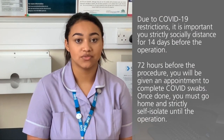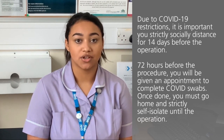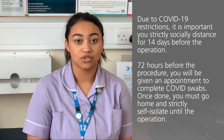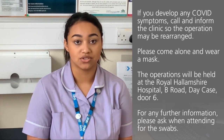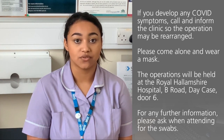Due to the current COVID-19 restrictions it's important that you strictly socially distance for 14 days before the operation. 72 hours before the procedure you'll be given an appointment at the sexual health clinic to come and complete some COVID swabs. Once this is done you must go home and strictly self-isolate until the day of your operation. If you develop any symptoms of COVID please call and inform the clinic so that your operation may be rearranged. Please come on your own and wear a mask when you attend. The operations will be held at the Royal Hallamshire Hospital, Beanie Road, Day Case, Door 6. If you require any further detail please ask when you attend for the swabs.